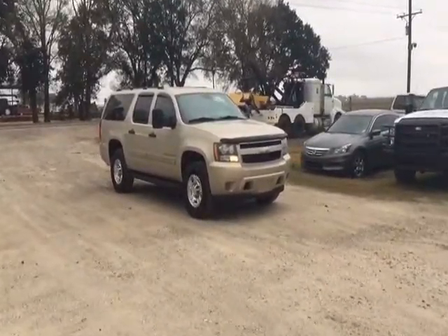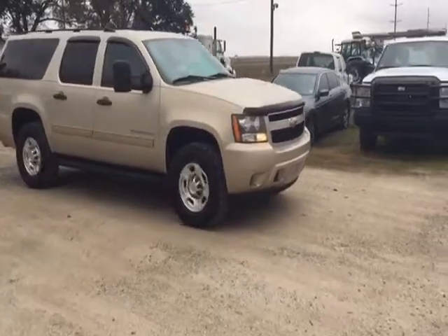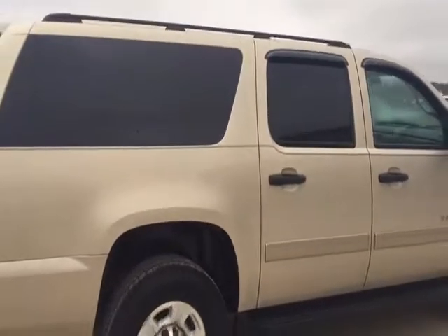You see them backing up in this Chevy 2500 three-quarter ton Suburban, sitting up nice and pretty, really nice heavy-duty rig right here. Got a 6.0-liter gasoline engine. It's got all the seats, got all the bells and little whistles in there.